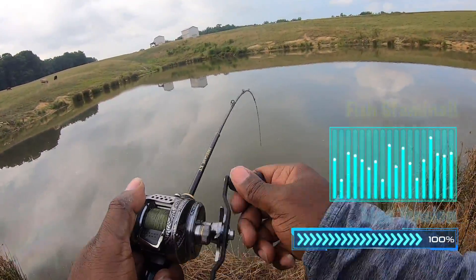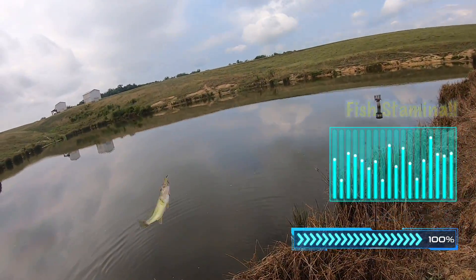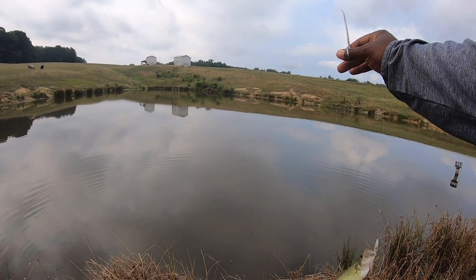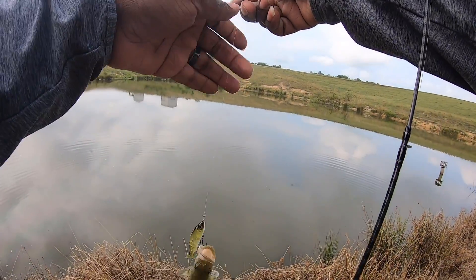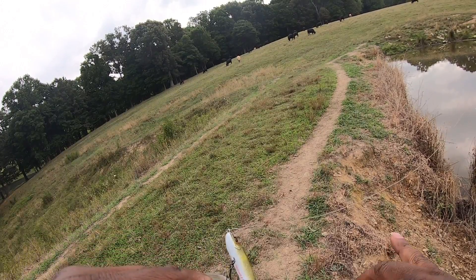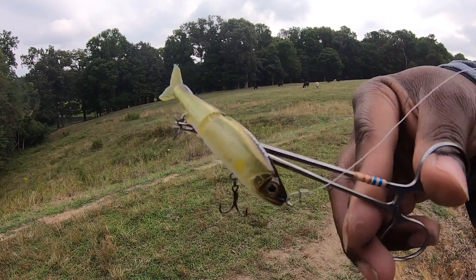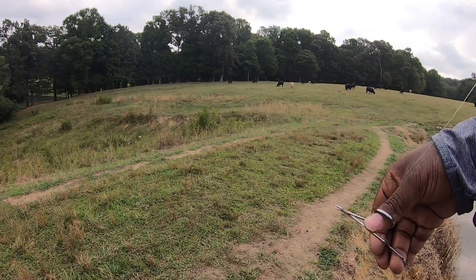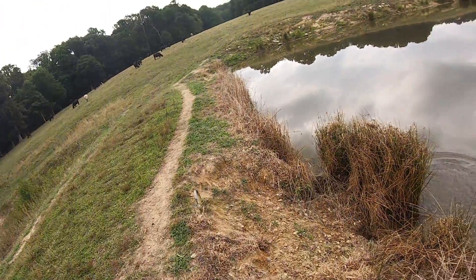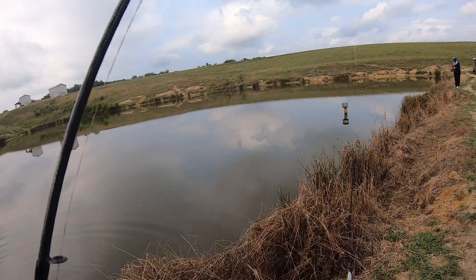A nice old fish came up and swiped it. There we go, look at that! You left him down there — right where you left from. The monster.